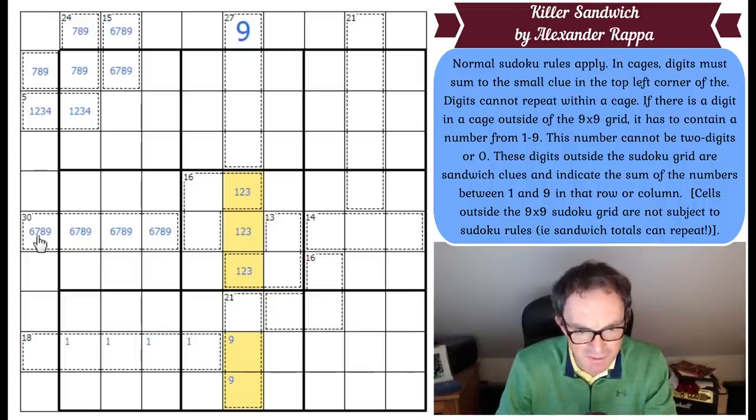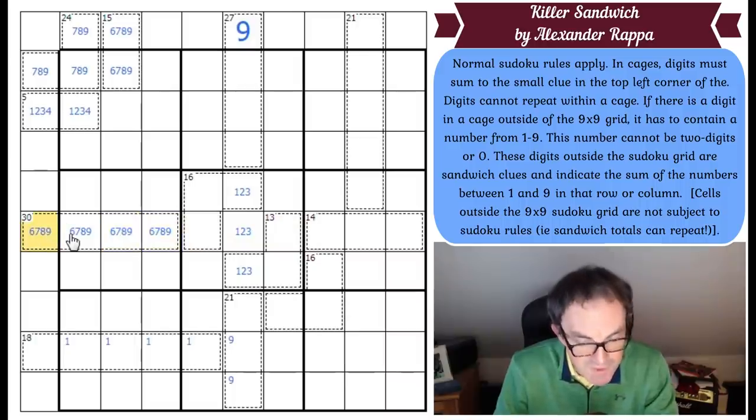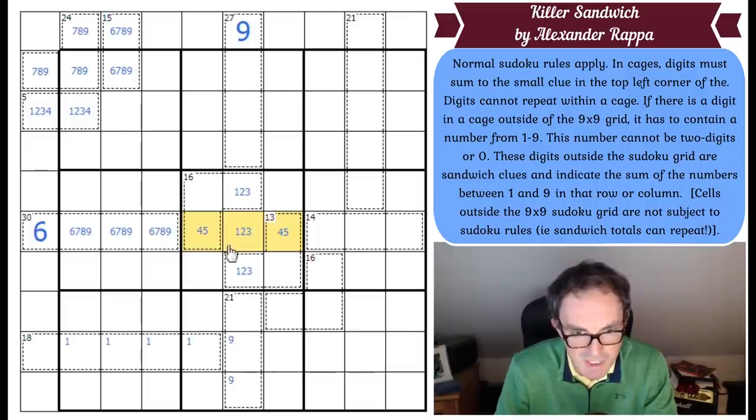Maybe we can look at row 5 instead. Those two squares now have to be at least equal to 4 and 5. If this is in any way large, I'm going to break this. If we put 6 in here, these squares are now 7, 8, and 9 — which is 24. 24 and 14 is 38, which means those three squares have to sum up to 7 in order to get to 45. But the minimum I can make these three squares add up to is 10, because I can't put less than 4 and 5 into those two, and even with a 1 they still add up to 10. So 6 is impossible here.